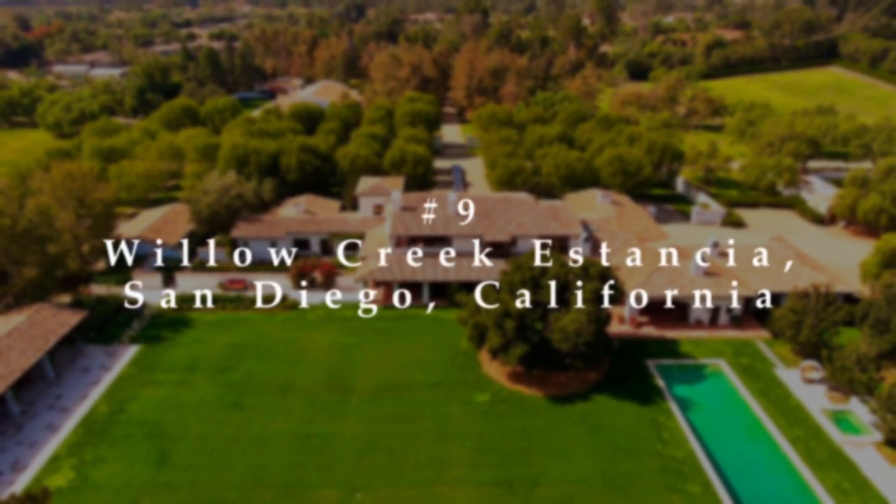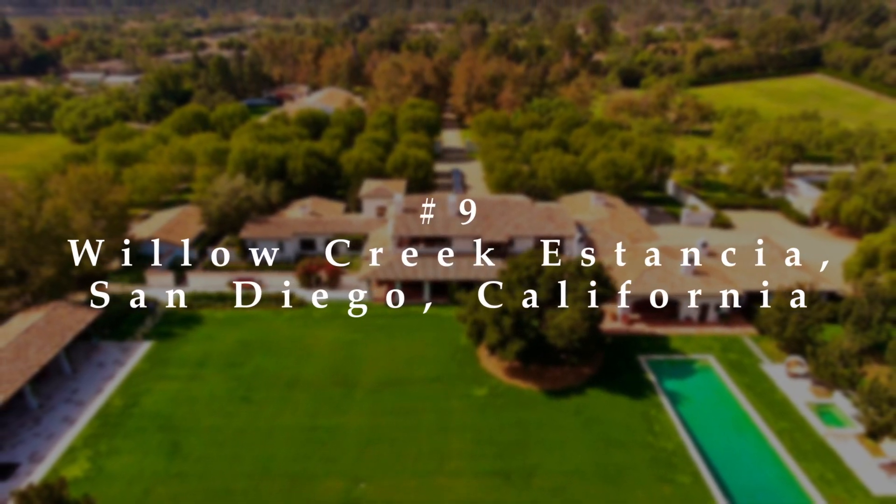Number 9: Willow Creek Estancia, San Diego, California.